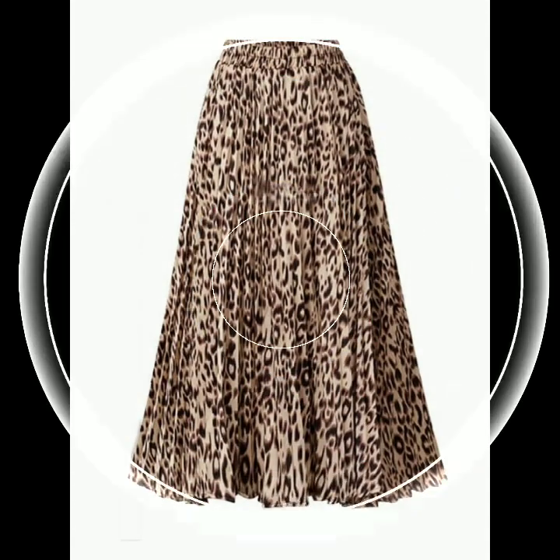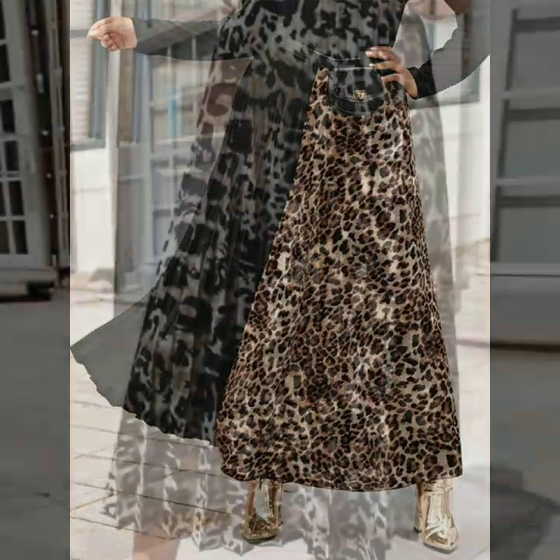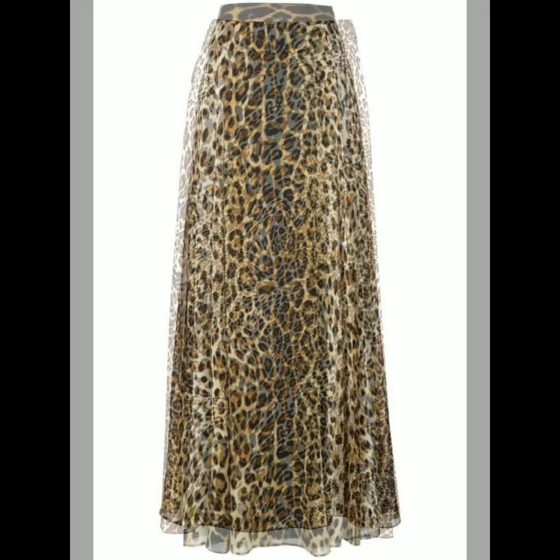If you want to be updated with the latest fashion trends and latest dress designing ideas, my channel is all about latest fashion trends. You will find hundreds of new designs and hundreds of new ideas daily on my channel, and I hope that you will also find them useful and helpful for you.